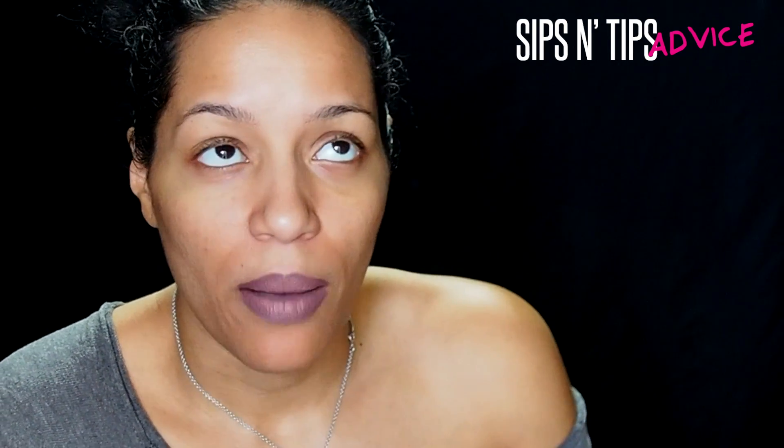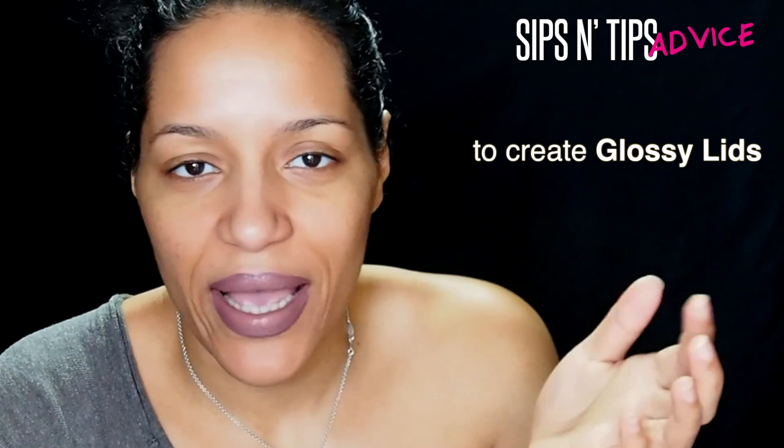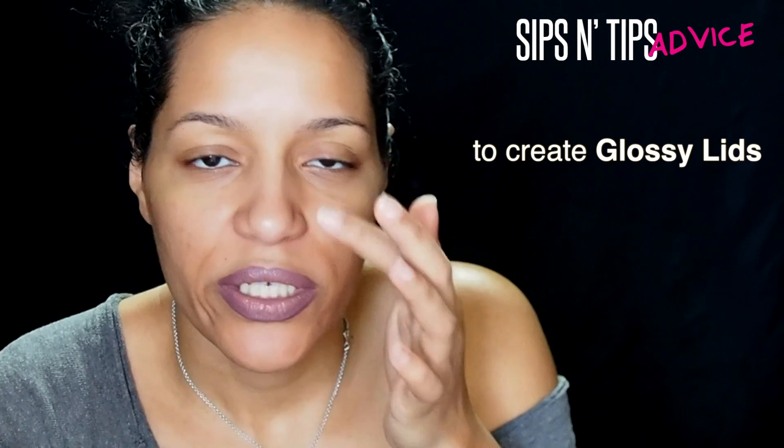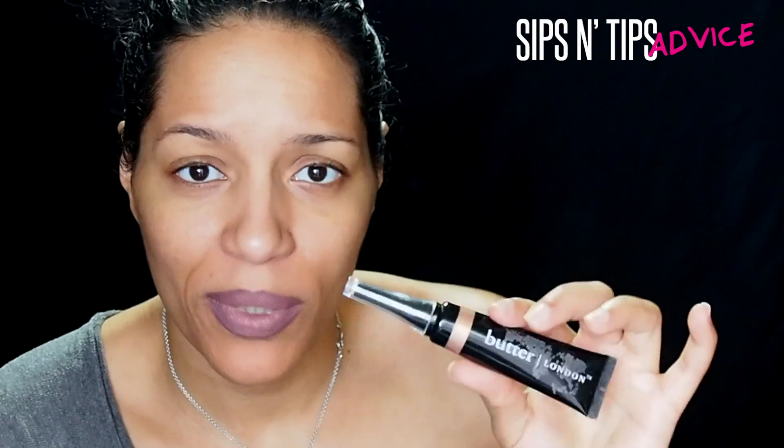Once it dries it dries — it doesn't crease, it literally dries all the way matte. If you want to put eyeshadow on top of it, this would act as a great base. Just be ready to put on your eyeshadow quickly. You could also use it on its own to add some shine, add a deeper tone in the crease, and that's it. After I tested it at home I was like, oh my goodness, this thing dries all the way matte.